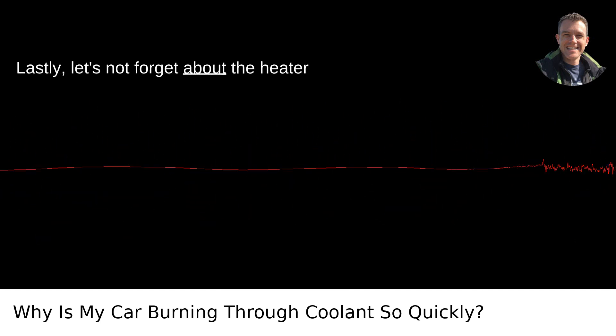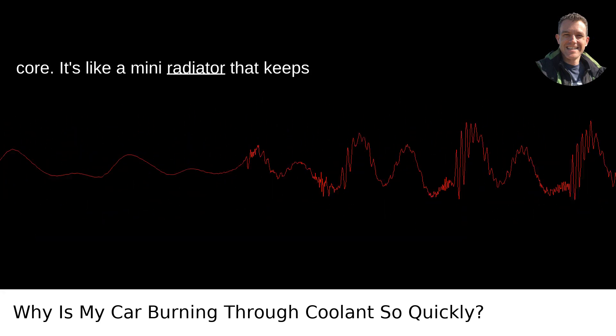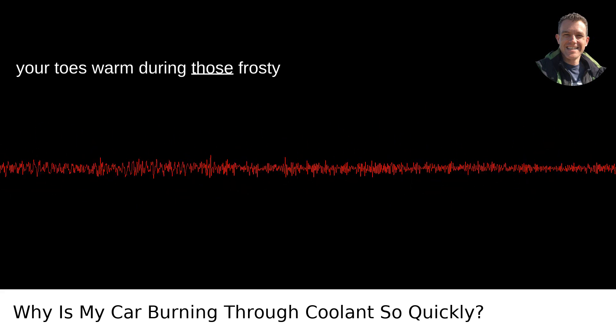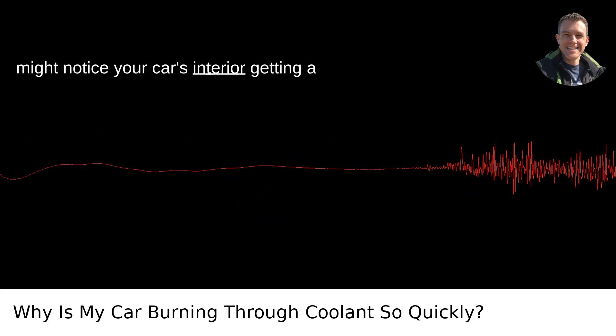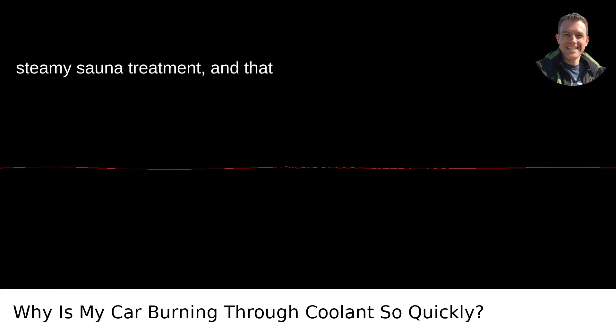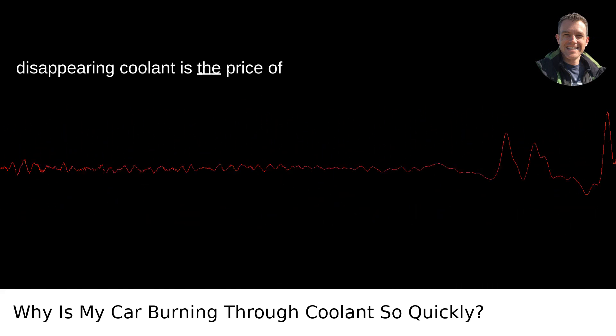Lastly, let's not forget about the heater core. It's like a mini radiator that keeps your toes warm during those frosty Portland mornings. If it's leaking, you might notice your car's interior getting a steamy sauna treatment, and that disappearing coolant is the price of admission.